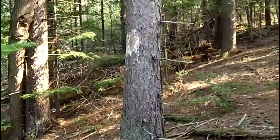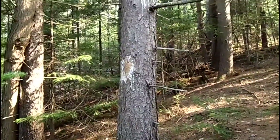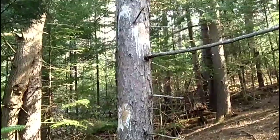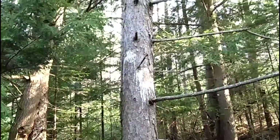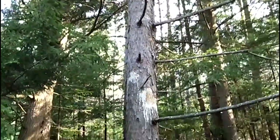You're with My Nature Apps and today we found some really cool sign — we found a porcupine chew. This is a hemlock tree, and if we were to pan up you can see where the porcupine had just girdled this tree. Girdle means he ate the bark right around it. This tree is going to die.